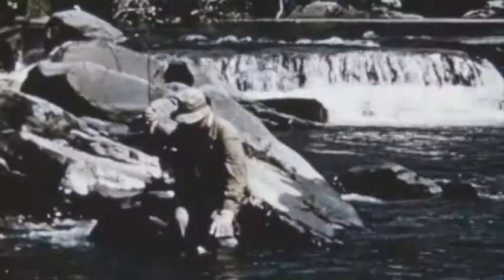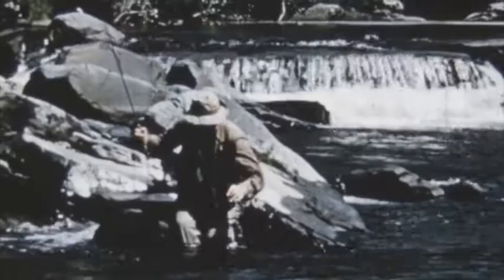The Broadhead is such a beautiful stream that it doesn't take many trout to give a fellow a wonderful time. In fact, on a fine June day like this, it's good just to be out on the river with a rod in hand.